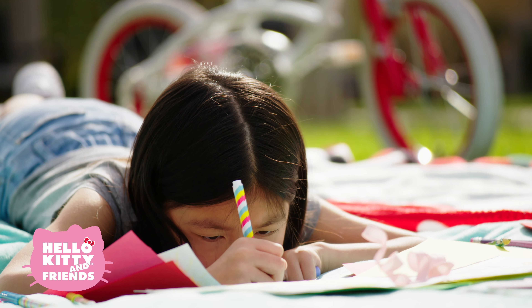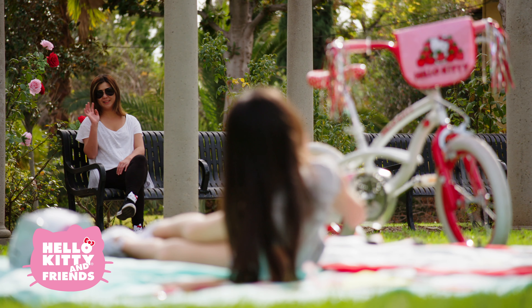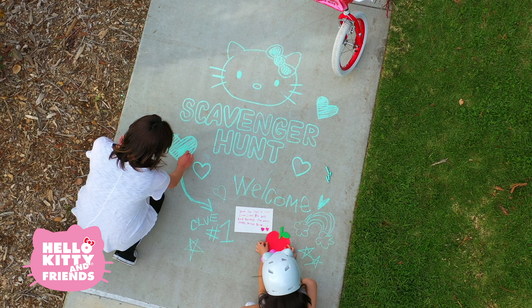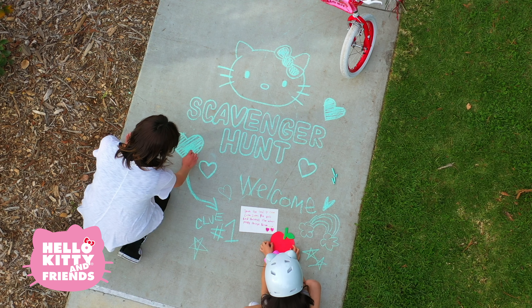Now let's create some clues. This is where your imagination comes in handy. It all starts with the first clue, which will lead your friends to the next one. That clue leads to another one, and so on. Super simple. You got this.